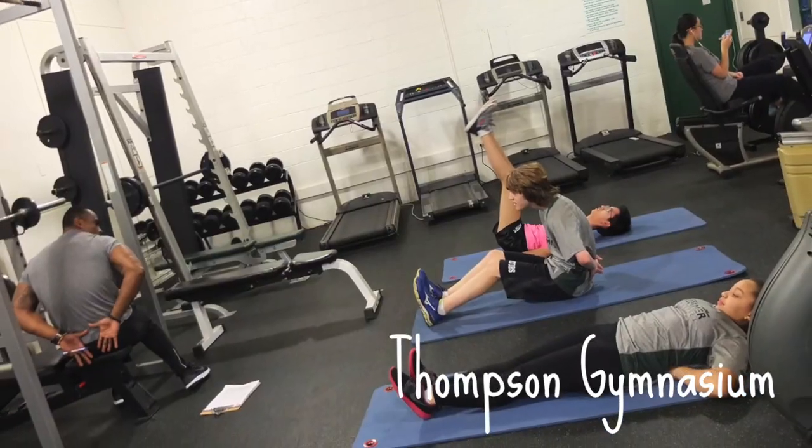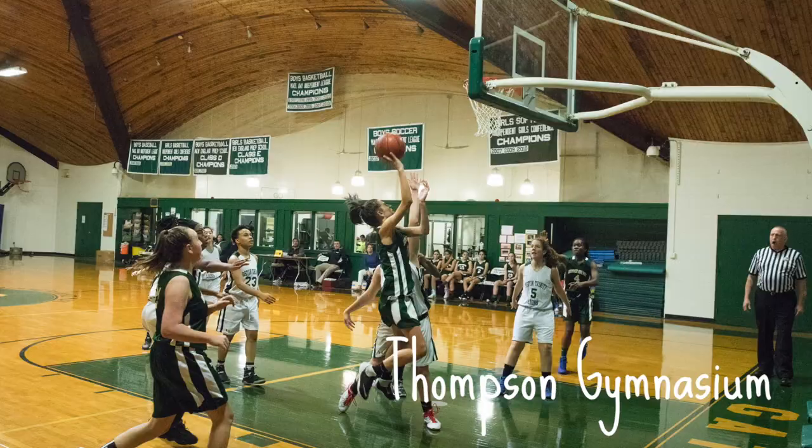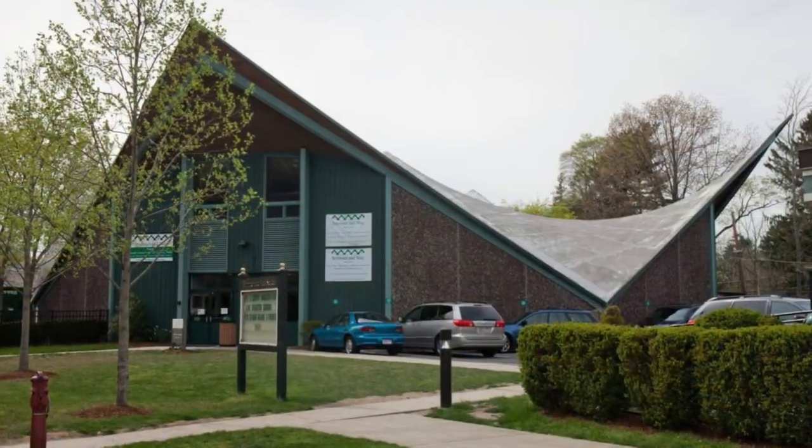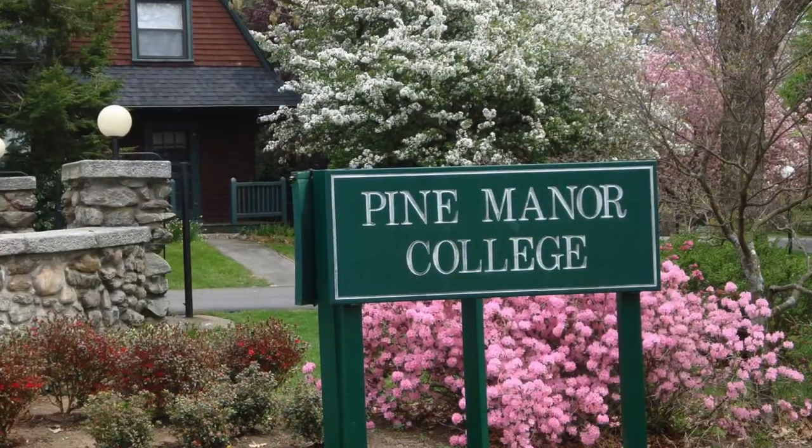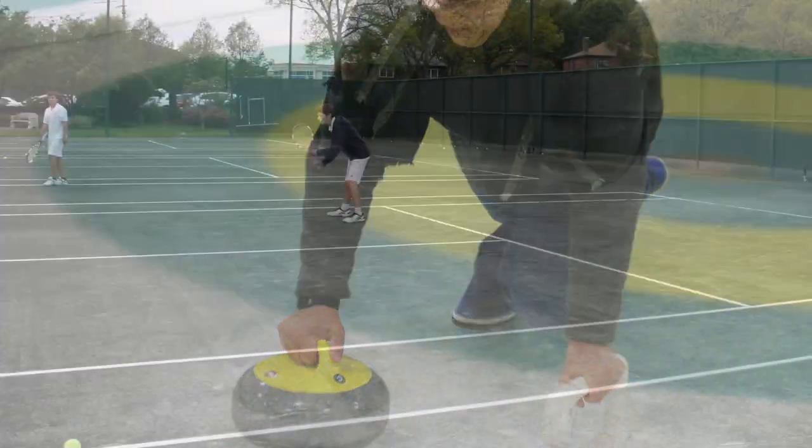In the Thompson Gymnasium, students work out in the fitness center, play basketball in the winter, and use the locker room. In addition to the facilities at Broomer, students practice at the Dedham Street Field or Pine Manor College. The Country Club and the Longwood Cricket Club are used for specific sports.